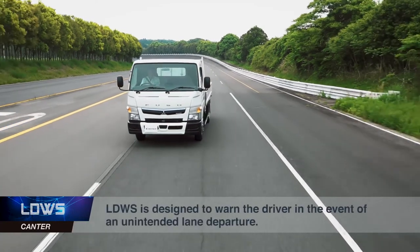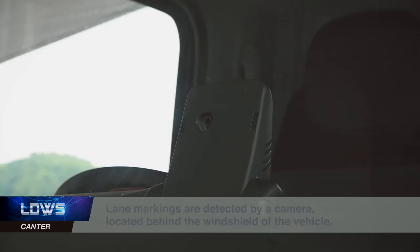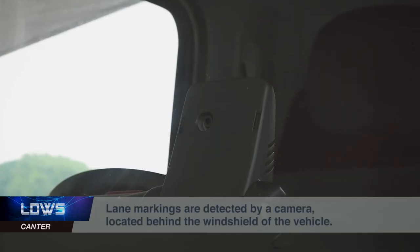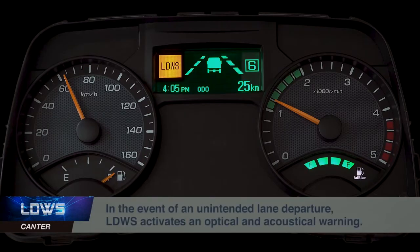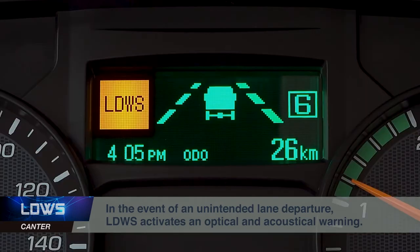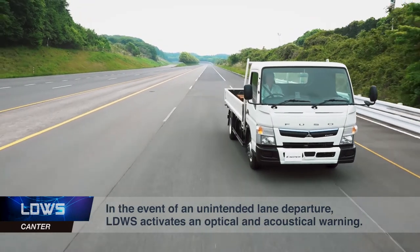The next safety feature is lane departure warning. This system is designed to warn the driver of an unintentional lane change by providing an audible and visual warning. The lane markings are detected by the camera located behind the front windscreen.